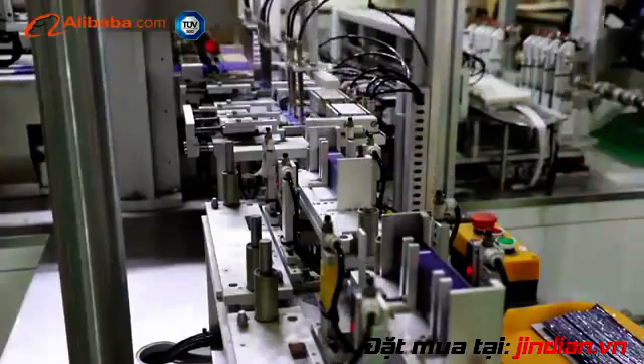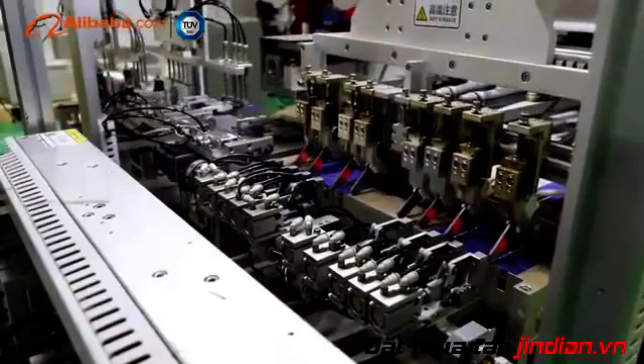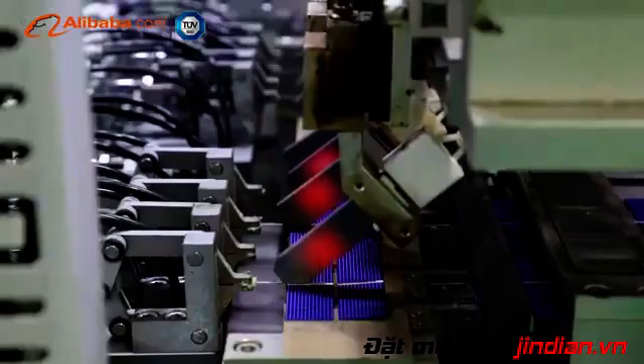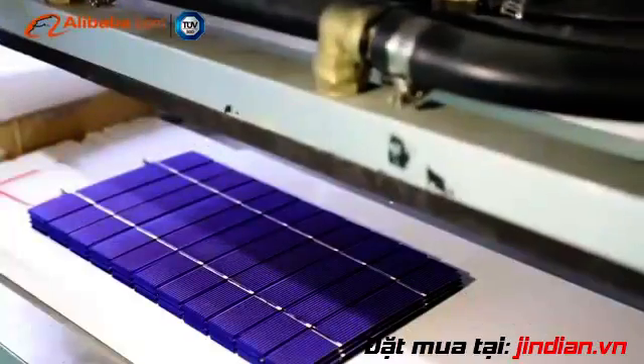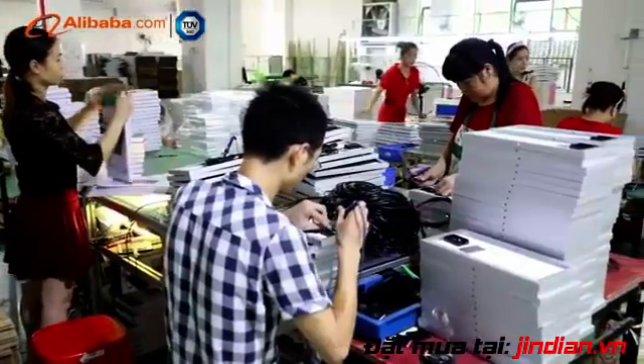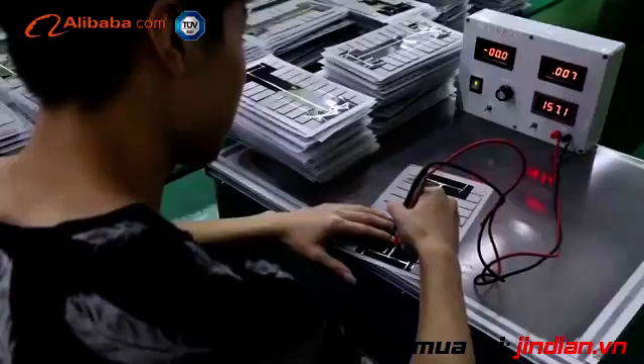The company is committed to becoming one of the world's best suppliers of green lighting products, to improve efficiency, reduce operating costs, and improve the lighting environment. Our solar silicon panel is made of imported materials from Taiwan.